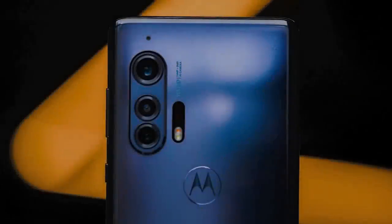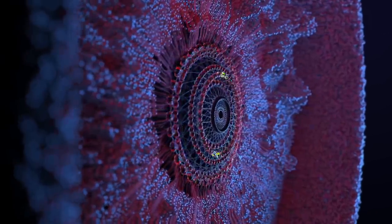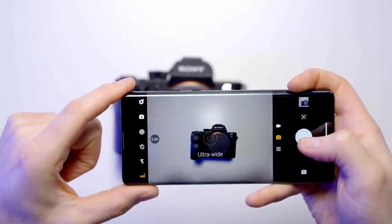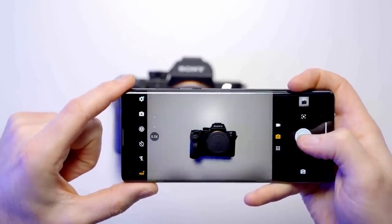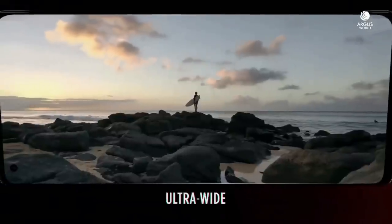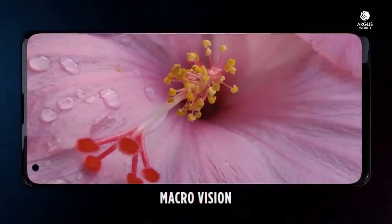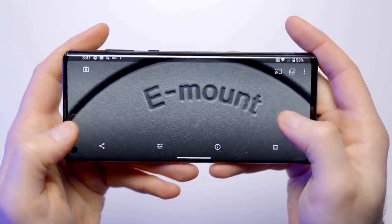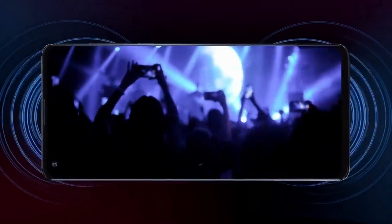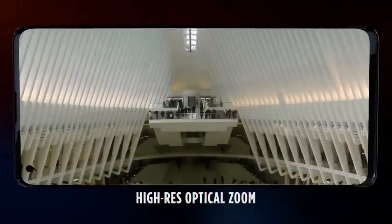The Motorola Edge Plus packs a traditional quad rear camera setup. The star of the show is the 108MP main shooter which can use pixel binning tech that reduces the megapixel count while effectively expanding the size of each pixel to let in more light. The phone also has an 8MP telephoto camera with 3x optical zoom and a 16MP ultrawide camera, as well as a time-of-flight depth sensor to enable bokeh effect in portrait shots. The main shooter can also capture video in 6K UHD. Pictures taken with this device look great with rich color and great dynamic range.